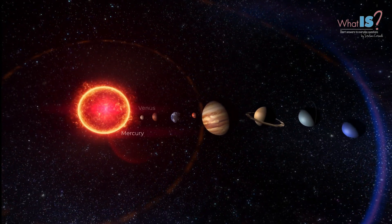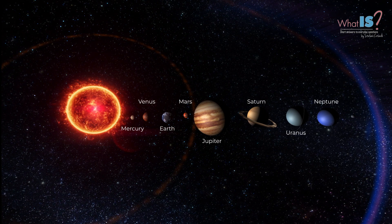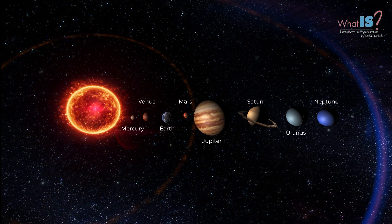The inner planets, which include Mercury, Venus, Earth, and Mars, are smaller and made mostly of rock and metal. The outer planets, which include Jupiter, Saturn, Uranus, and Neptune, are larger and made mostly of gas and ice.